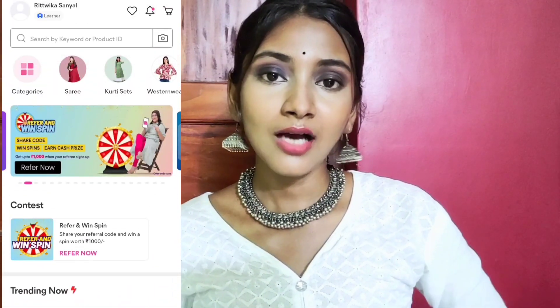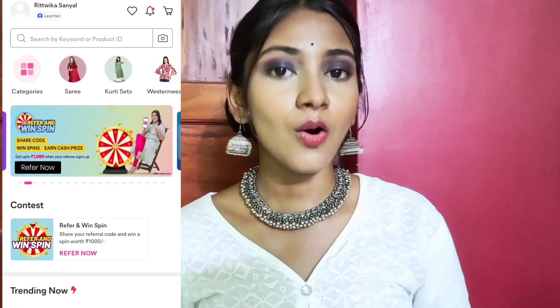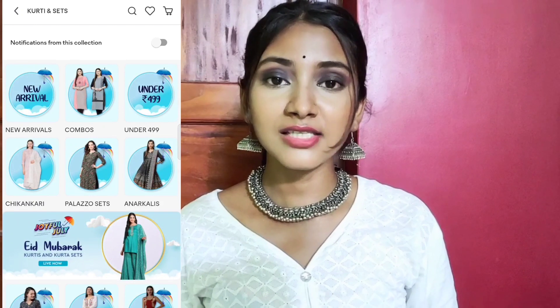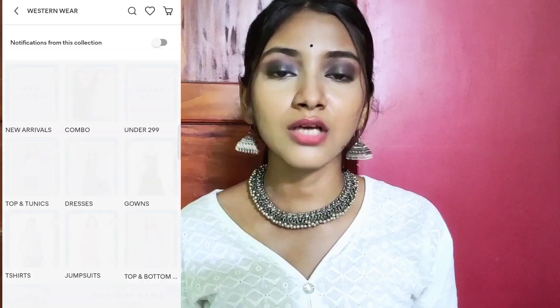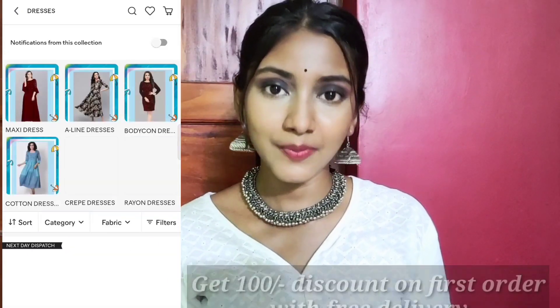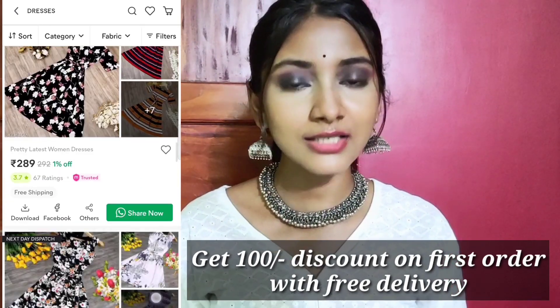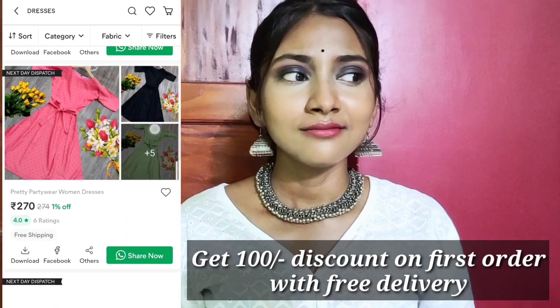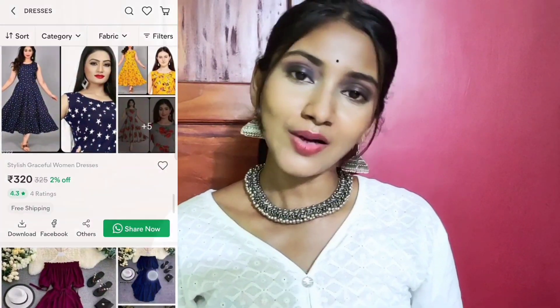This is an app that you can order in India. You can order whether you live anywhere. How you can start your business — I will give you a link in the description box. If you download it, you will get 100 rupees off on the first order with free delivery charge. So now let's start our video.